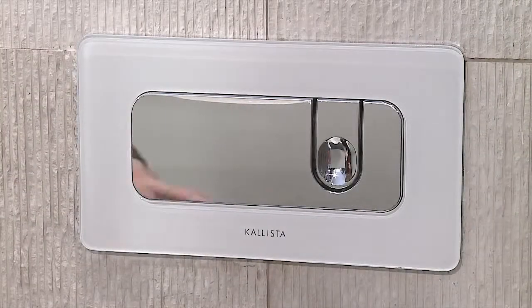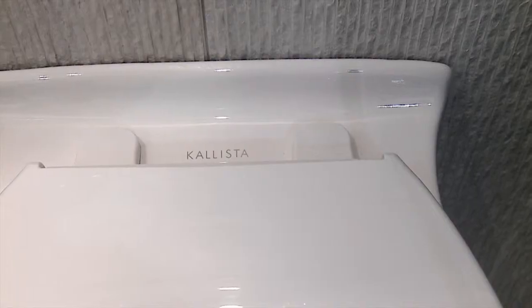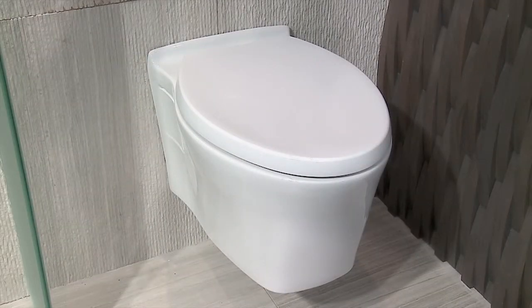The dual flush actuator buttons are intuitive to the touch with firm actuation. The bowl shape smoothly conforms to the wall in a straightforward approach and is proportionately scaled to fit any surrounding.